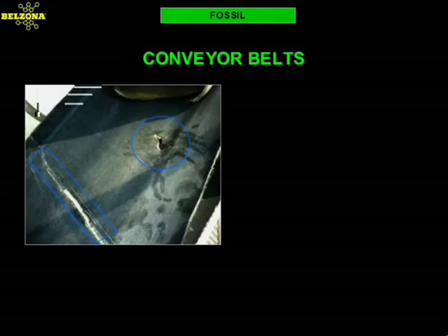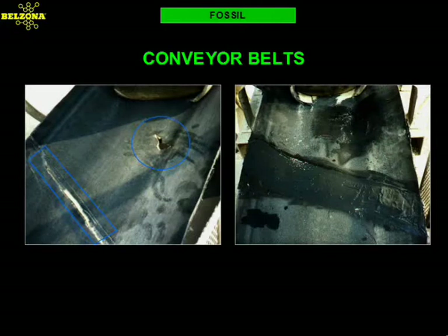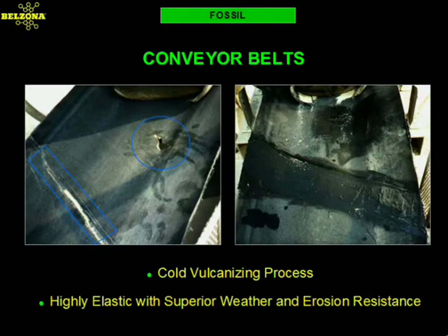Conveyor belts are another source of critical problems. The main problem is not the cost of the repair, but the difficulties associated with conventional hot vulcanizing processes. Belzona can offer repair solutions with elastomeric products that will cure at ambient temperatures without the need of expensive and cumbersome vulcanizing equipment. These elastomers are specifically designed to resist the abuse of coal transportation. The physical and mechanical characteristics of the Belzona elastomers place them well above that of natural rubbers, thus offering greater weathering and abrasion resistance.